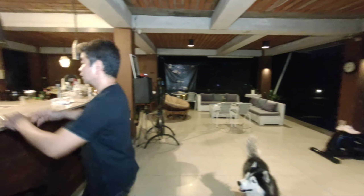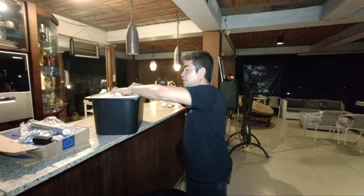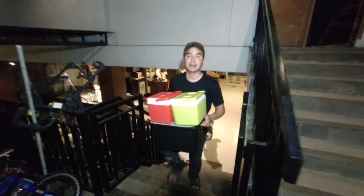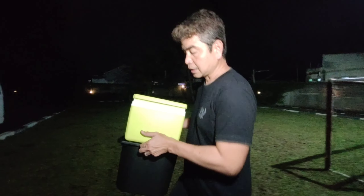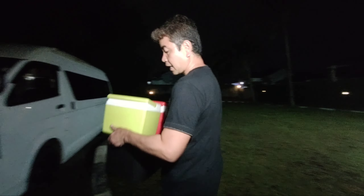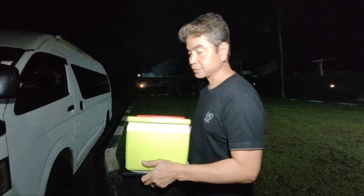Sekarang kita ke mobilnya ya. Apa aja yang kita bawa? Ini semuanya udah ada di sini, kita sekalian masukin ke mobilnya. Ini adalah kompartment untuk macem-macem. Yang dibawa itu ini cool box - di dalam cool box ini ada daging-daging untuk kita nanti barbeque-an atau buat steak. Di bawah adalah peralatan-peralatan masak, kayak indomie, telur, semuanya ada di dalam sini.